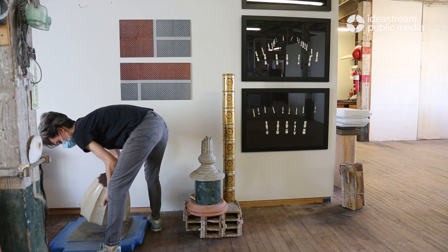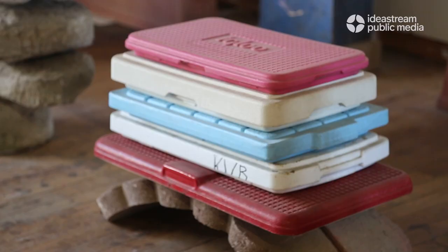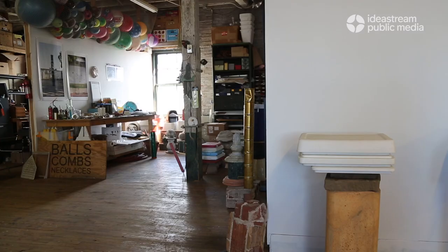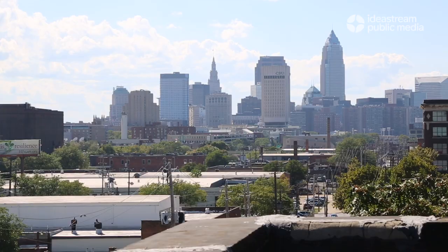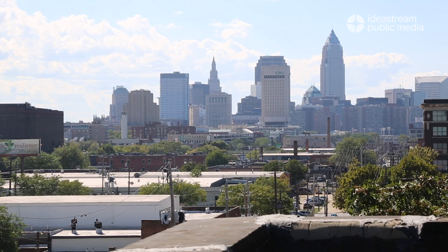Lauren Yeager works with found objects. They're mostly items people toss to the curb, but she gives them new life in her Midtown studio in Cleveland. She tries to add value back to those items — a way of recovering them, since in Cleveland everything on the curb is going to a landfill.